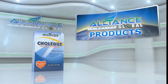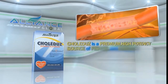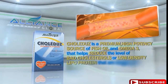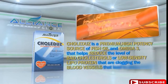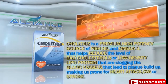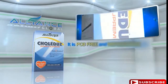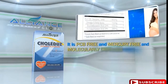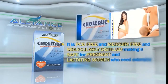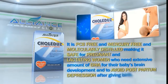Next, we have Colidus. Colidus is a premium, high-potency source of fish oil omega-3 that helps reduce the levels of bad cholesterol or low-density lipoprotein that are clogging the blood vessels, leading to plaque buildup, making us prone to heart attack, CVA, or stroke. It is PCB-free and mercury-free, and molecularly distilled, making it safe for pregnant and lactating women.